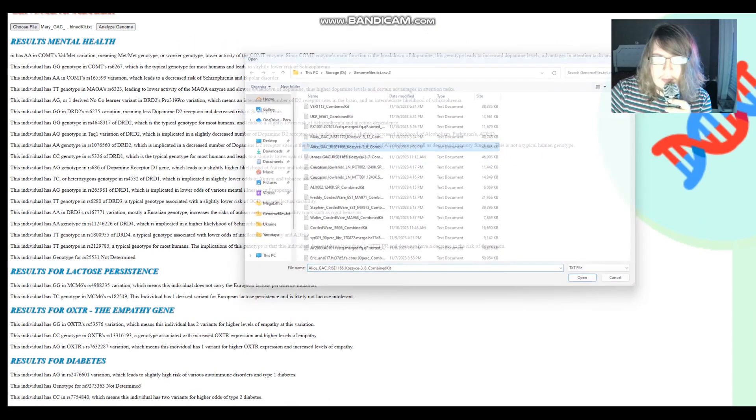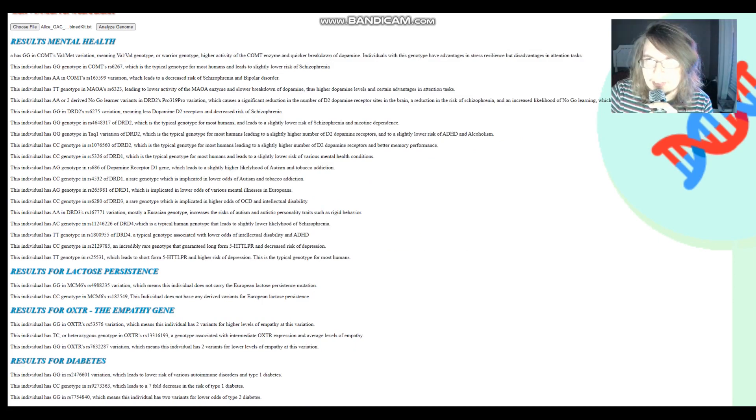Now let's move on to Alice. Alice got Warrior genotype in COMT — so a bit less dopamine, quicker dopamine reuptake — but that comes together with TT genotype in the MAOA R6323 variation, which is Warrior genotype in MAOA. These two genotypes counteract each other: more COMT enzyme but less MAOA enzyme, and both break down dopamine in the brain. When it comes to DRD2, she's got two no-golden variants in DRD2's pro-frequency pro-variation, so she is a little bit protected from certain mental illnesses.